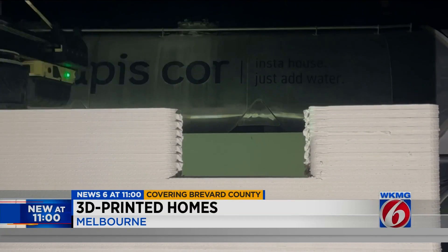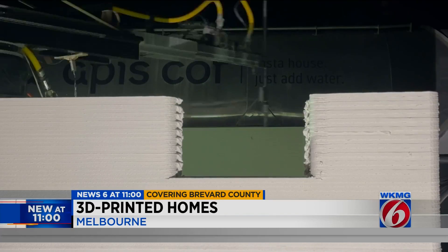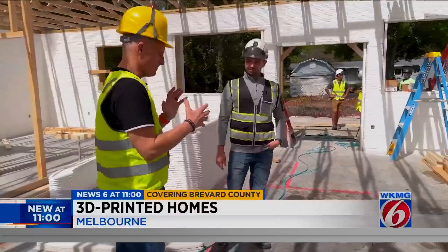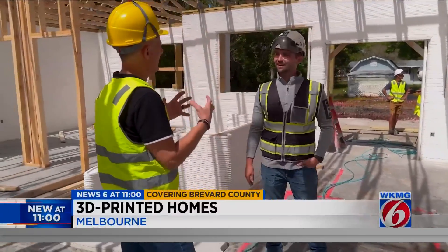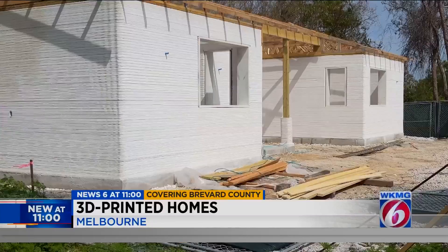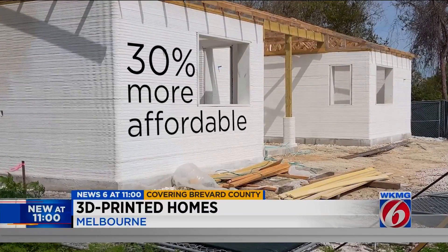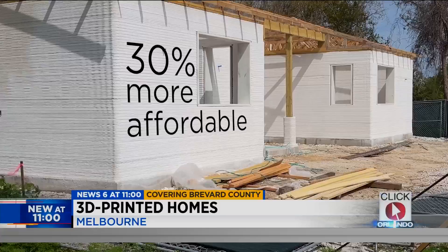That means this project doesn't need as many construction workers. So how does this solve the housing affordability problem? At least in the home that we're sitting in now, we're about 30% more affordable than what our neighbors are per square foot.